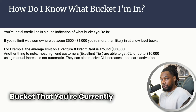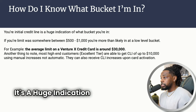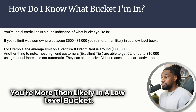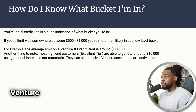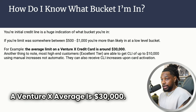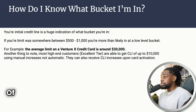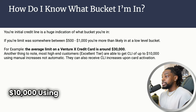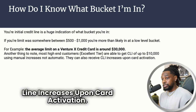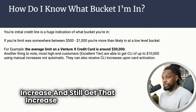How do you know which bucket you're currently in? Check your initial limit when you first got your Capital One credit card — it's a huge indication. If your limit was anywhere between $500 to $1,000, you're more than likely in a low-level bucket. The average limit of a Venture X credit card is around $30,000. Most high-end customers with excellent credit are able to get credit line increases of up to $10,000 using manual increases, and they can even receive credit line increases upon card activation.